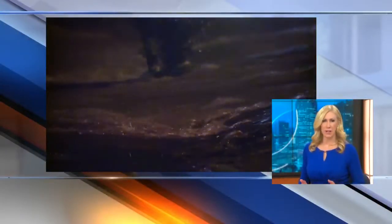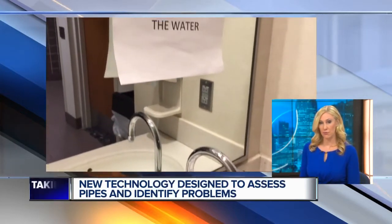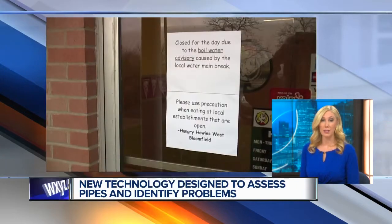About a year ago, we covered the story of a water main break that impacted hundreds of thousands of people for about a week. Today, we learned technology could help prevent that from happening again. It's part of a new pilot program announced by the Great Lakes Water Authority.